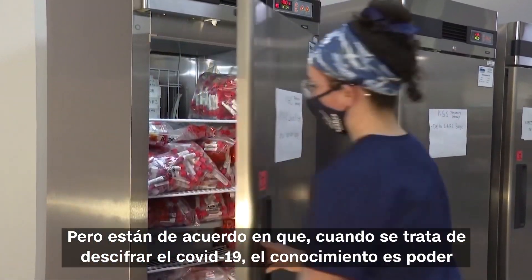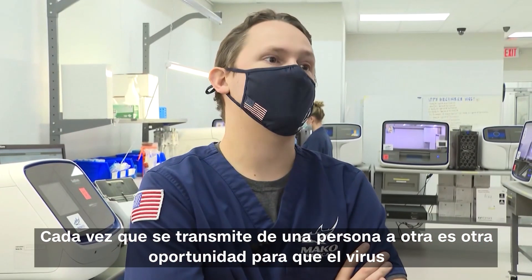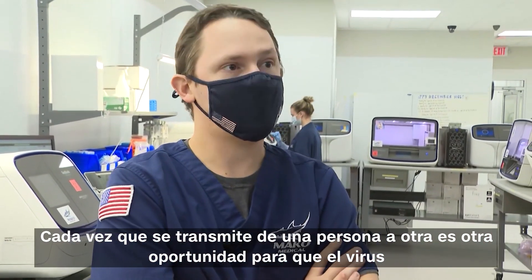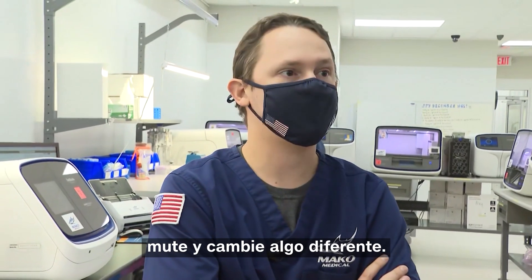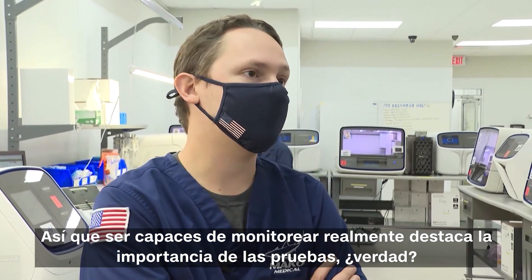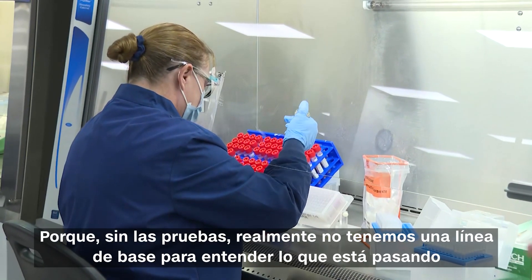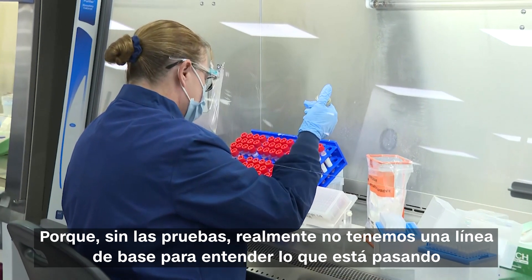But they agree that when it comes to cracking COVID, knowledge is power. Every time it transmits from a person to another person, it's another chance for the virus to mutate and change into something different. Being able to monitor it really highlights the importance of testing, because without the testing, you really have no baseline to understand what's going on.